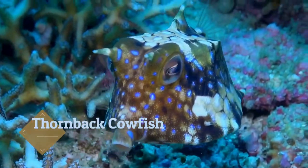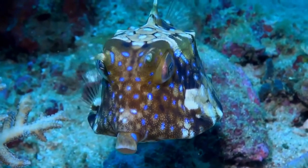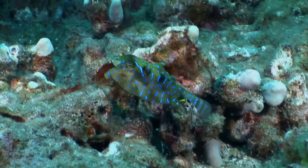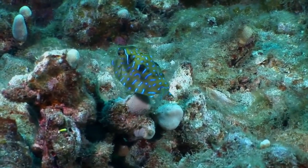The thornback cowfish is a poisonous species of boxfish found throughout the tropical Indo-Pacific from East Africa to the base islands. It is an uncommon fish that feeds on small invertebrates that it picks up off the seabed.